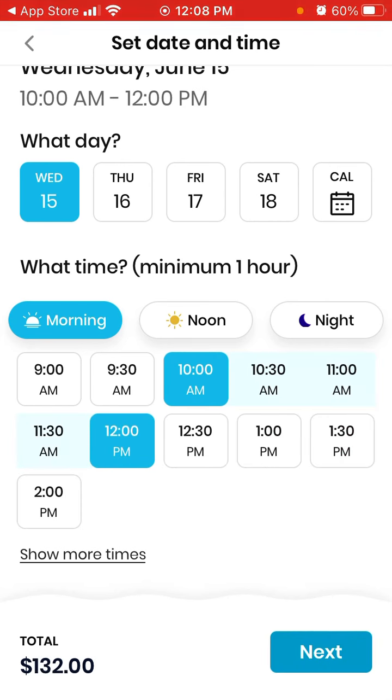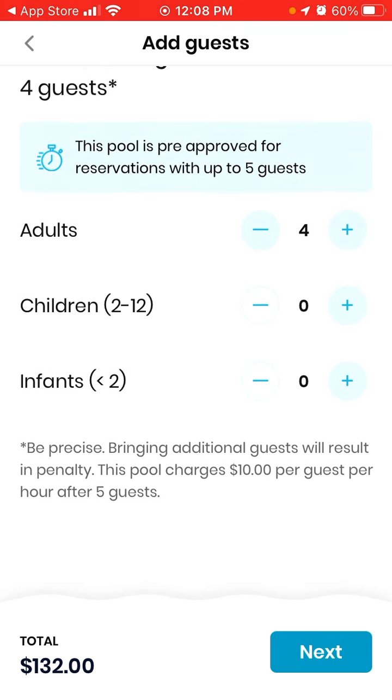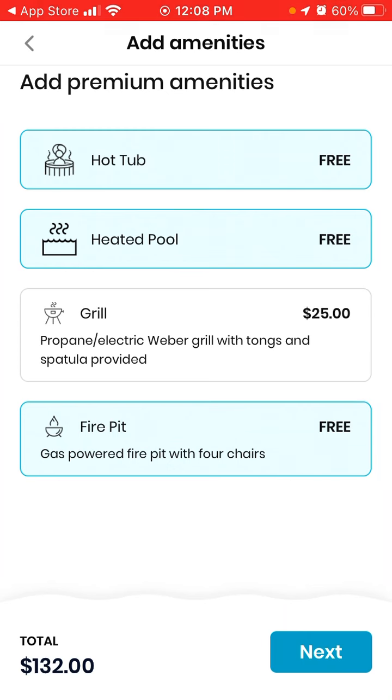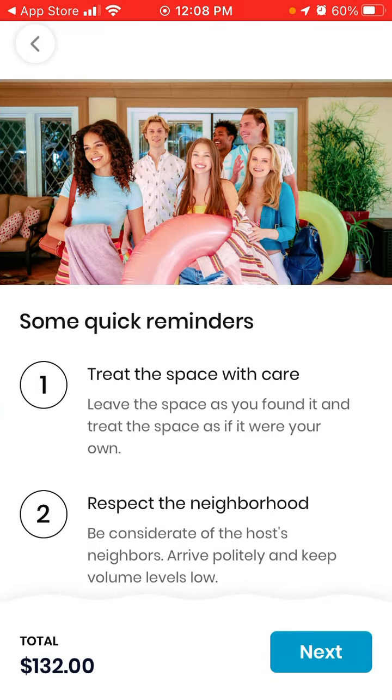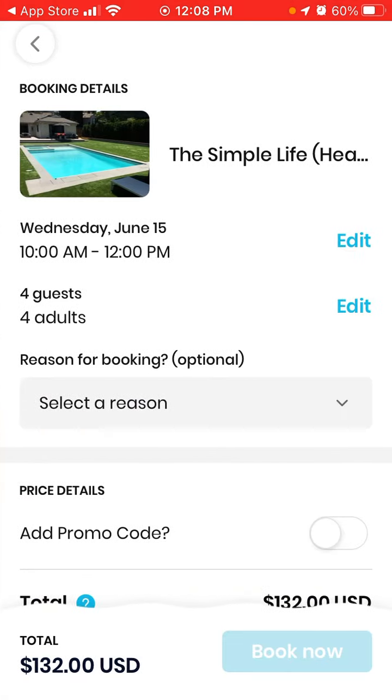You can just book it — this pool is approved for up to five guests, then tap next. There is a hot tub and a fire pit available in this pool, and then you get some reminders before you proceed with the booking.